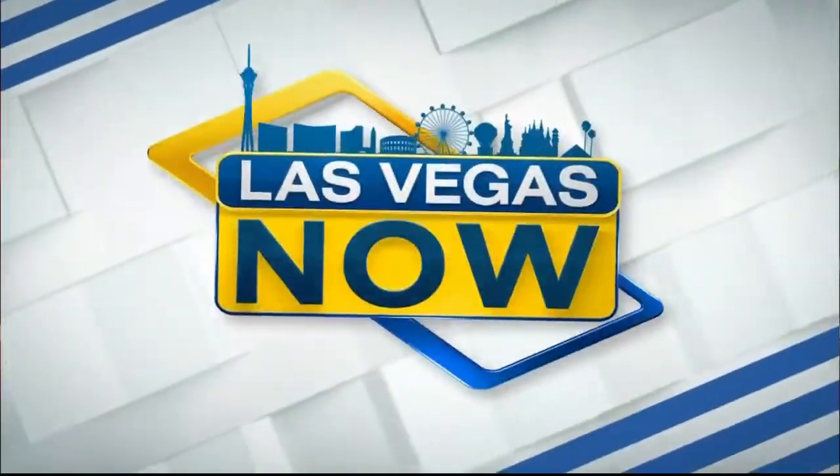Today on Las Vegas Now: while you are making your fall desserts this year, consider setting aside a bowl of those ingredients for your face. Coming up, we have a beauty expert in the studio to share some of her seasonal secrets.